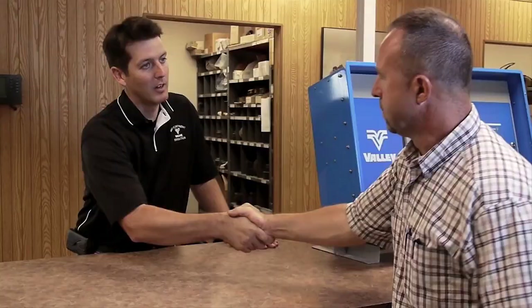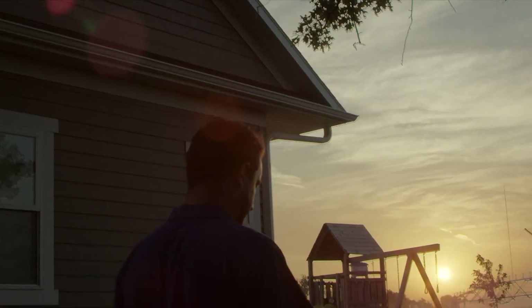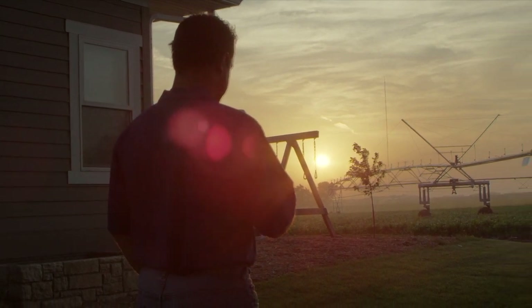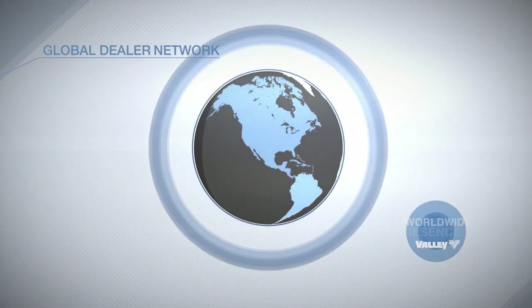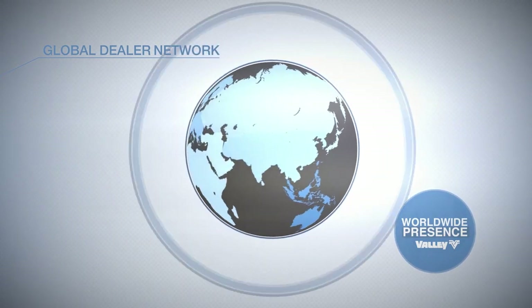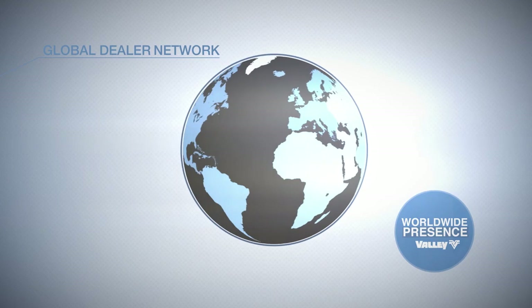Right alongside our innovative designs and quality products, reliable support and expertise are important aspects of who Valley is. We're proud of how our worldwide dealer network, experts of center pivot and linear irrigation, continually meet all your unique needs as a grower.